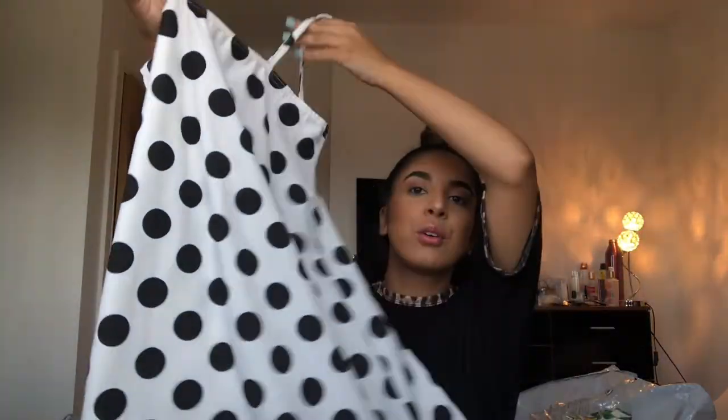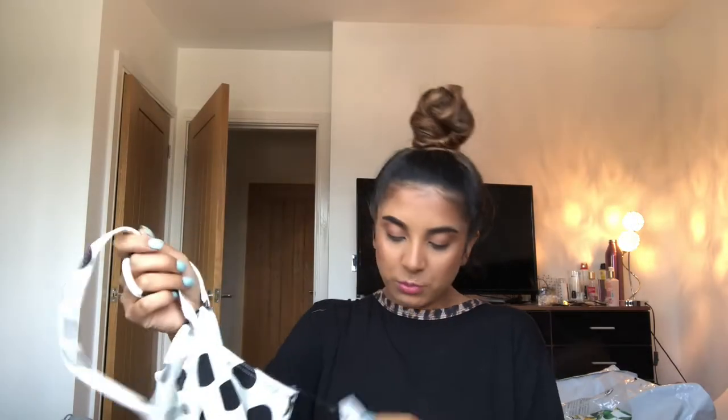My friend bought it in a size 14 and said it didn't fit her, so she said why don't you try it on. I tried it on and it literally fits me perfectly — bearing in mind I'm a size six in clothes. So it's like a polka dot sort of dress — what do you call them? An A-line polka dot shift dress and it just goes sort of straight down.